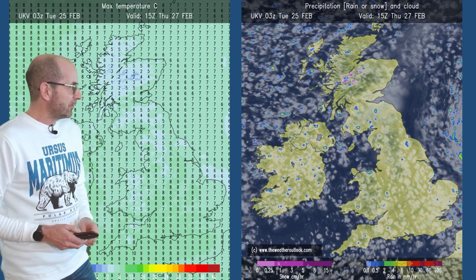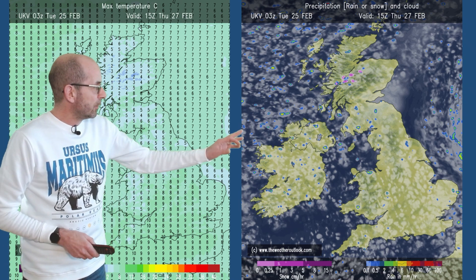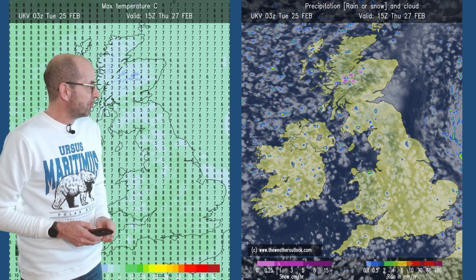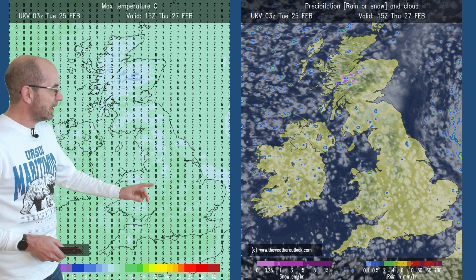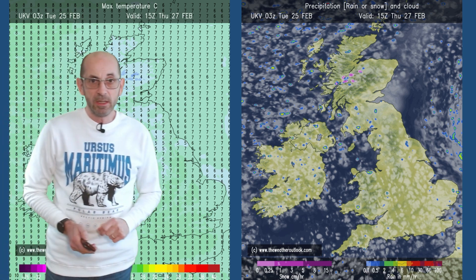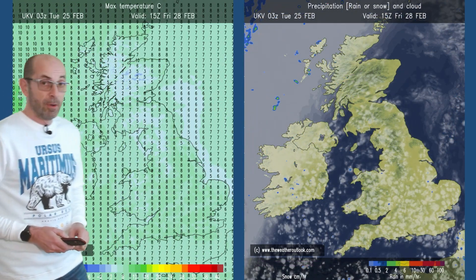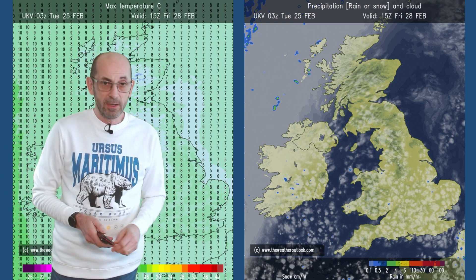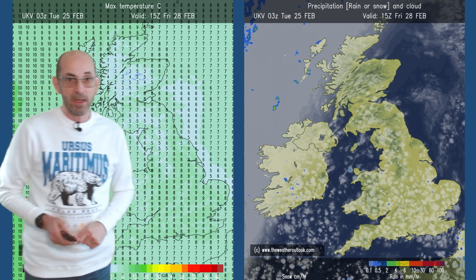Forwards to Thursday, and the showery conditions have returned to all areas. There are quite a lot of bright spells to be found, if this is right, and temperatures are not budging a great deal — still close to the average, though a little bit chilly in the north. Forwards to Friday, mostly dry now. The showers have faded away, but temperatures are hardly moving at all.